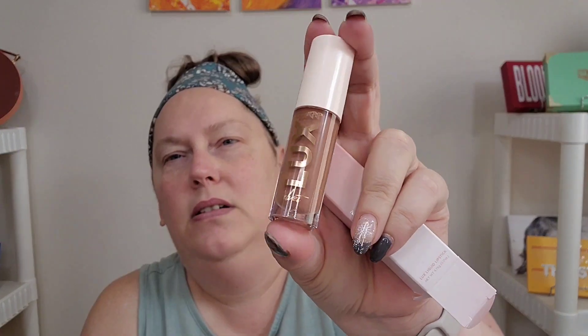And then the Luxe Liquid Lip — I got a liquid lip in a nude color. Oh, that smells good too! It's a really pretty nude color. We're going to end up doing a nude look today.